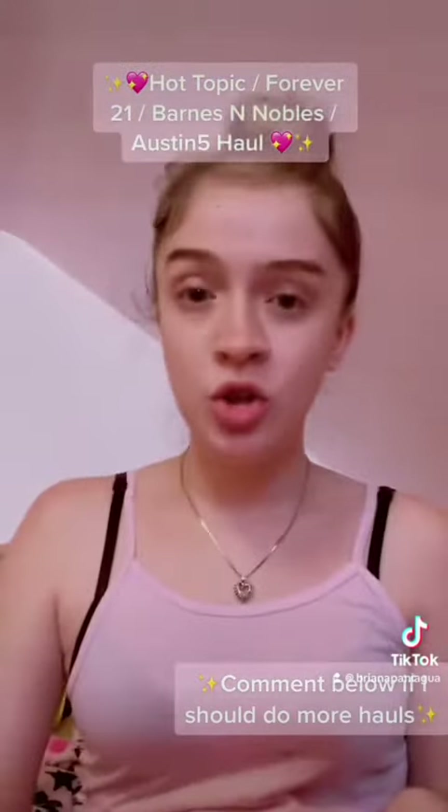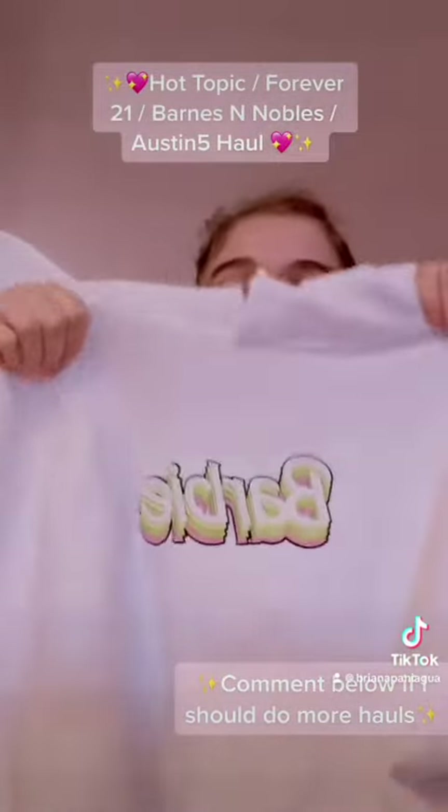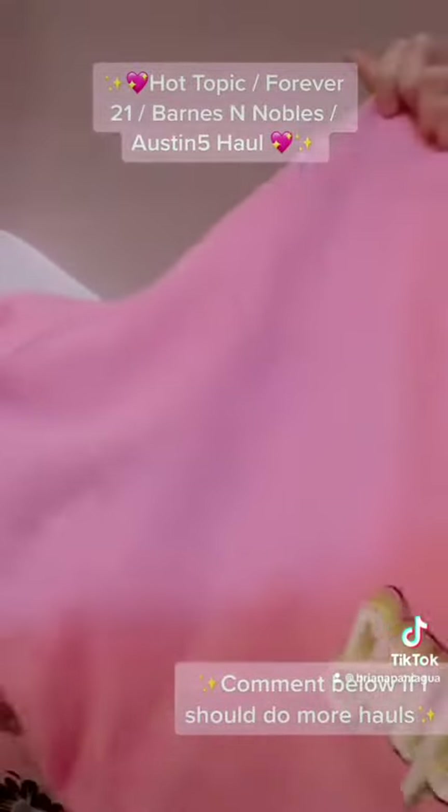I also wanted to show that I got the Barbie sweater from the Forever 21 collection. I also got the pink one.